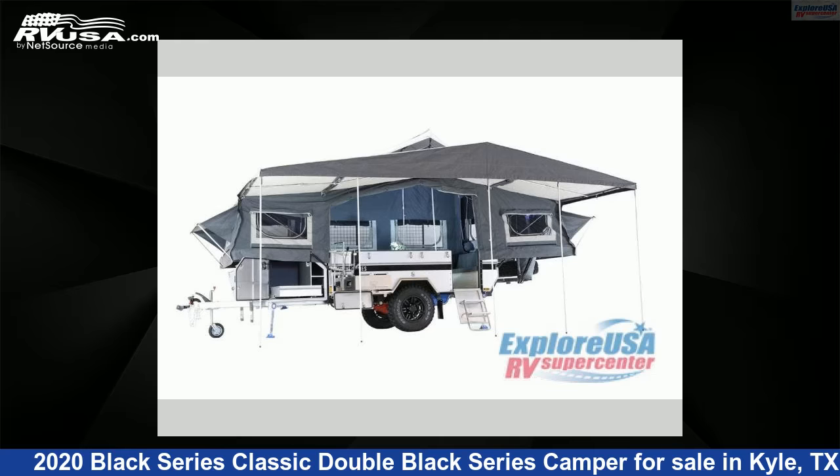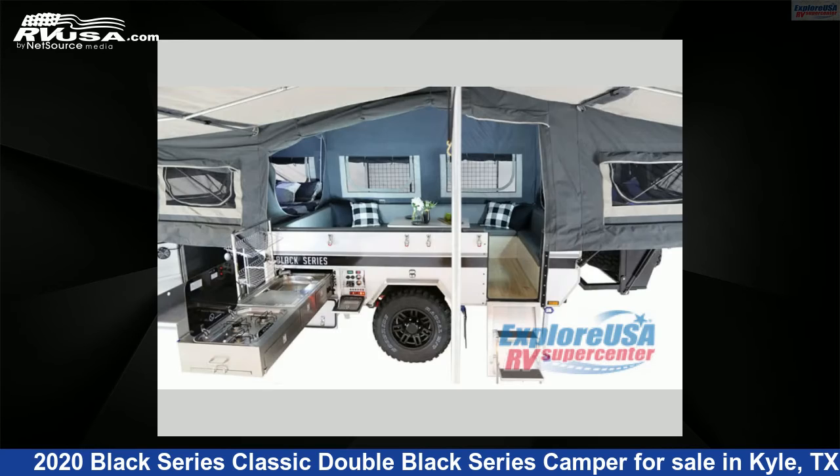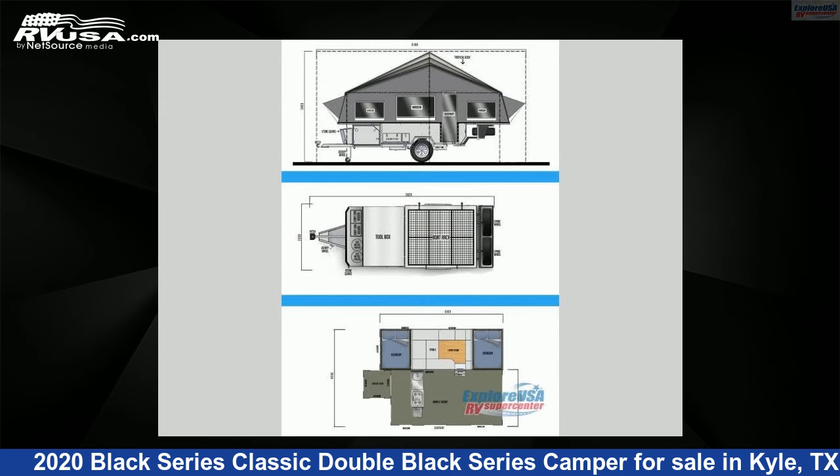This 2020 Black Series Classic Double Black Series Camper is a pop-up RV. It is located in Kyle, Texas, 78640, and is offered for sale by ExploreUSA RV Supercenter, Austin, Texas. This used Black Series is 20 feet 0 inches in length and features Sleep 6.